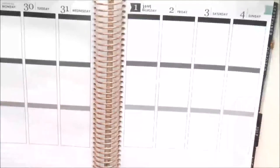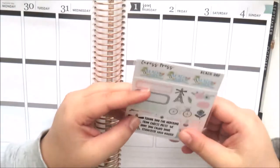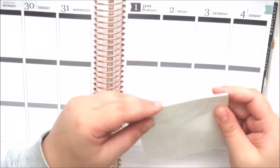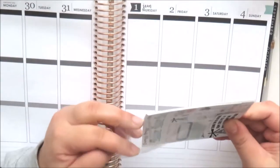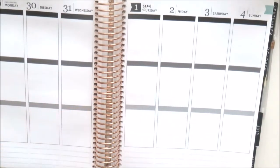Hi guys, it's Natalie and today I'm here with a sticker haul, so let's get into it. The first item I've got here is from Caress Press and this is a little $2 Tuesday order.